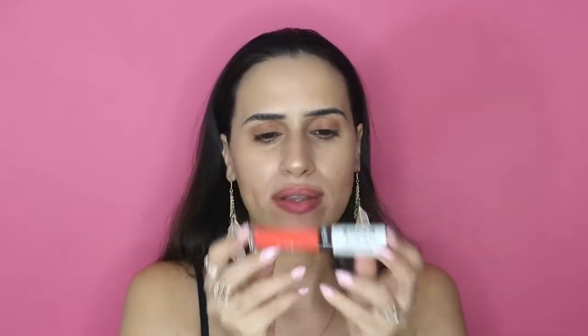Next, also from CoverGirl and the Ulti-Matte line, I'm going to try Bella Bellini. It's a super orange — not neon, I don't want to say neon, but it's super vibrant. I love this color, oh my gosh, perfect for the summer. It's a fun, vibrant orange color. Nice job CoverGirl!